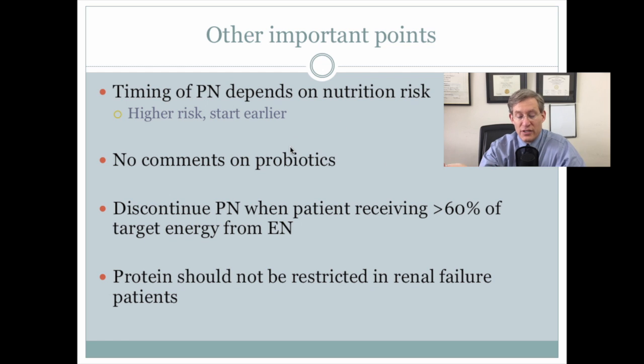There was a discussion of the timing of parenteral nutrition — it mattered more if the patient was high risk to start it earlier. There were some somewhat confusing statements regarding probiotics, as the literature seems somewhat conflicted. There were guidelines to discontinue parenteral nutrition when the patient was receiving greater than 60% of their target energy from enteral nutrition, and that protein should not be restricted in renal failure patients.